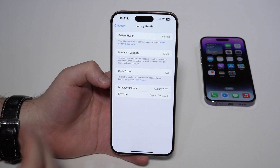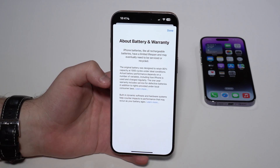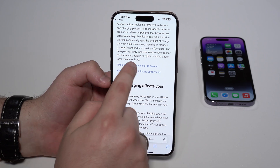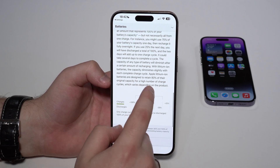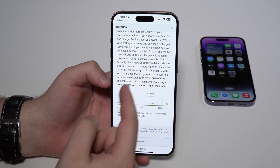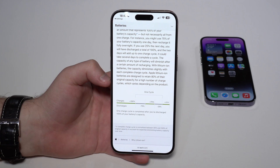This is very important news, and they have also changed the information on their support website. If you tap on 'Learn More' here, we go to Apple Support, and if we tap on this first link and scroll down, they now say that Apple lithium-ion batteries are designed to retain 80% of their original capacity for a high number of charge cycles, which varies depending on the product.